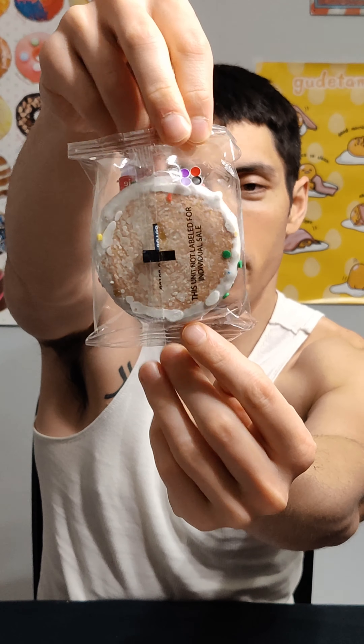All right. So there is our birthday cake cream pie. Looks pretty appetizing. I love that just signature highly processed frosting smell. I love it. All right, let's take a bite of this bad boy here.